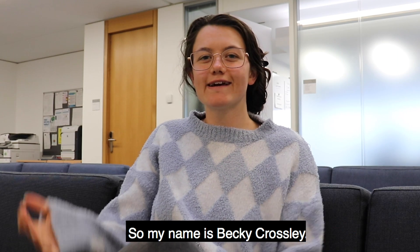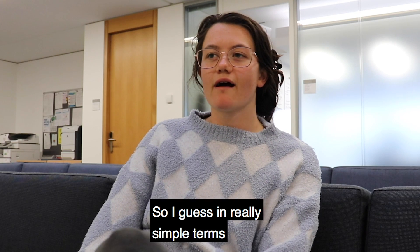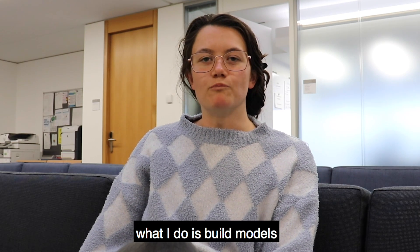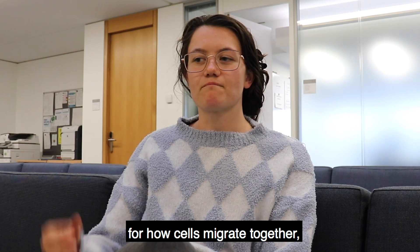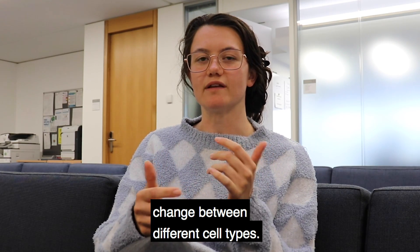My name is Becky Grossley. I'm a first-year DPhil student in the Wolfson Center for Mathematical Biology here in the Math Institute in Oxford. In really simple terms, what I do is build models for how cells migrate together, taking into account the fact that cells can change between different cell types.